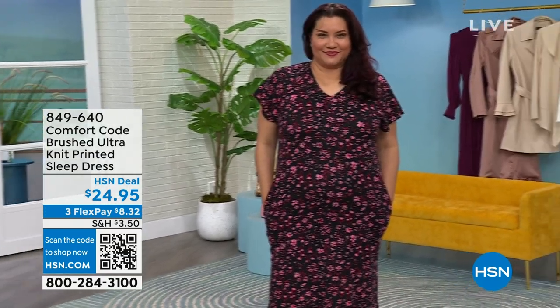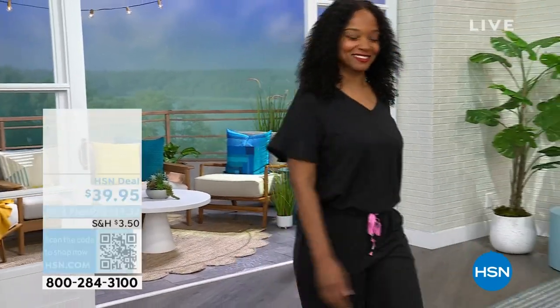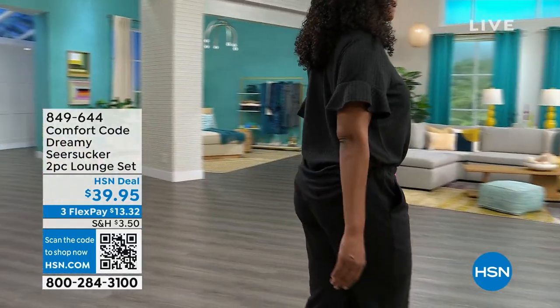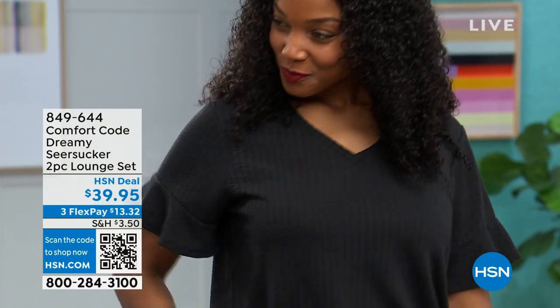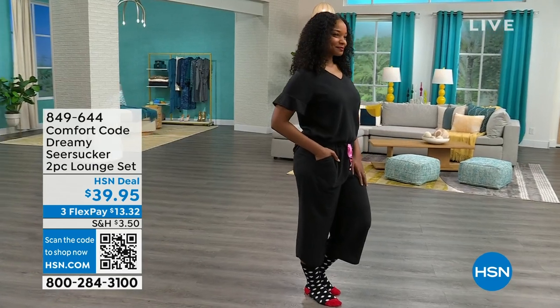Also coming up in the hour, we have a beautiful seersucker lounge set offered in black, blue, and a dark berry color. You get the top and the pants — comfy, comfy, comfy. This is new this month as well, first airing, at $39.95, coming up later in the hour.